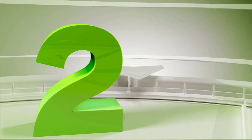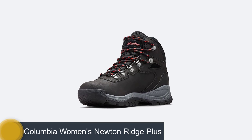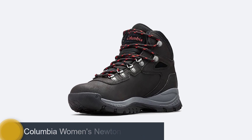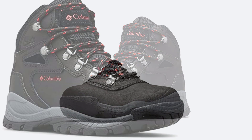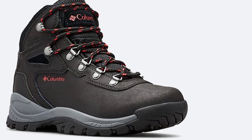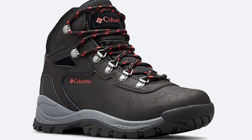Number 2: Columbia Women's Newton Ridge Plus. The Newton Ridge Plus is a versatile, comfortable hiking boot that is highly durable and looks good too. The boot has a traditional lacing system and a pull tab at the side to help you get on and off. It also has a sturdy steel shank for structure and a soft foam insole for extra comfort.